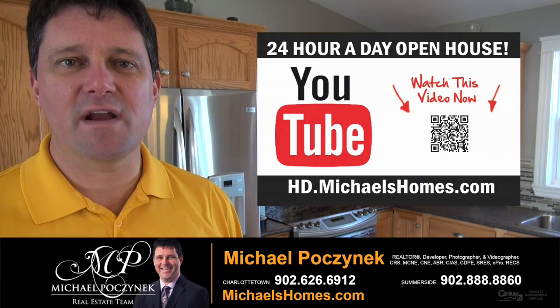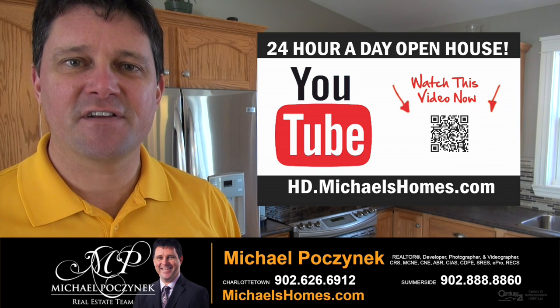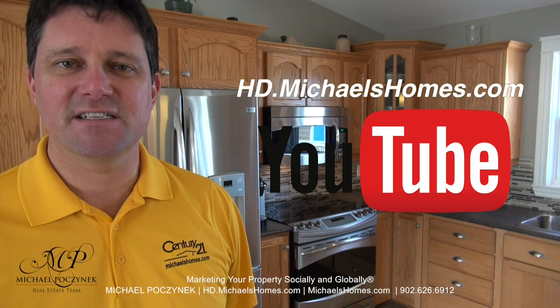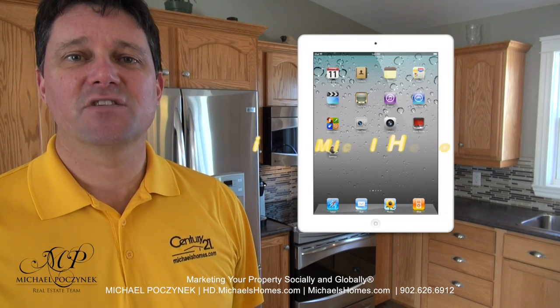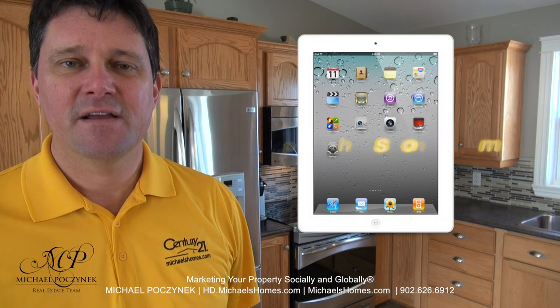Thank you for watching my 24-hour-a-day open house on 25 Anderson Road, Route 225, here in Concorda, Prince Edward Island, Canada. For more videos like this and PEI real estate tips, tricks, traps, and new listings before they hit MLS, be sure to subscribe to my YouTube channel at hd.michaelshomes.com. Join my weekly newsletter at michaelshomes.com, and to enter to win an iPad, join the contest at ipad.michaelshomes.com. Thank you, have a great day, and remember to buy it right.